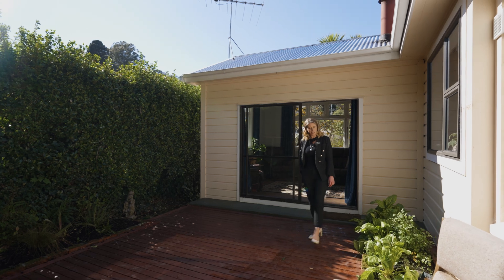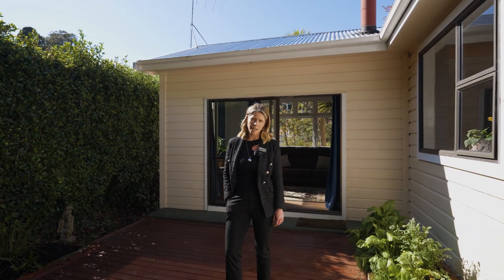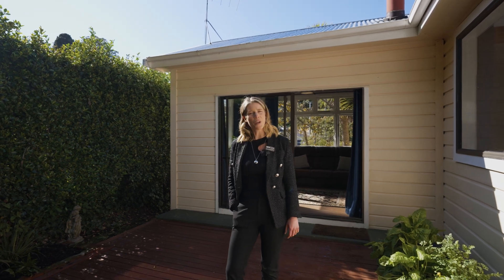Character, comfort and modern features. All the hard work's been done for you. What a great first step onto the property ladder. I'll see you at the open home.